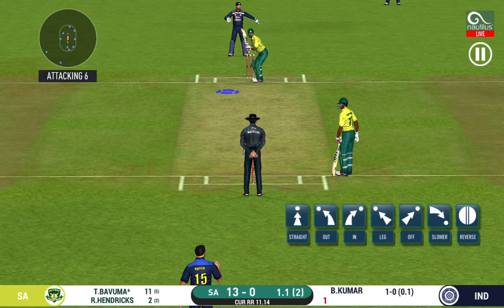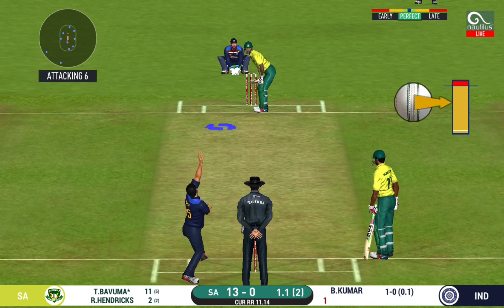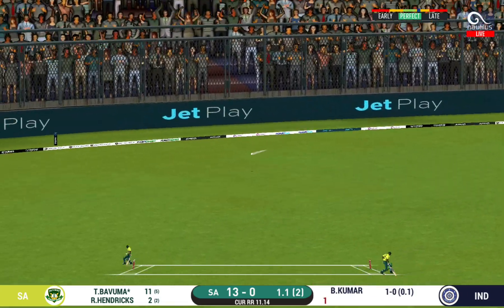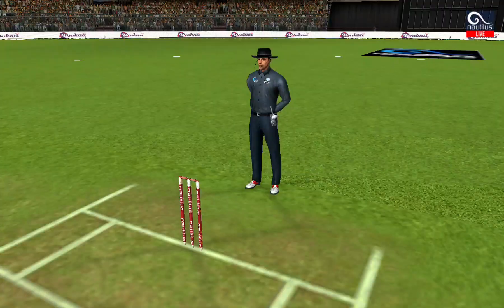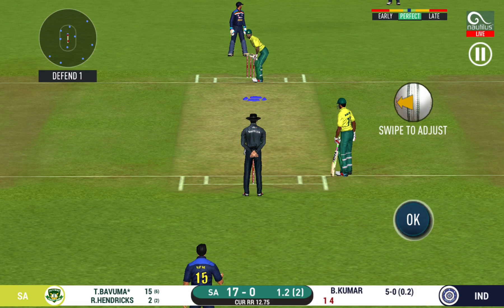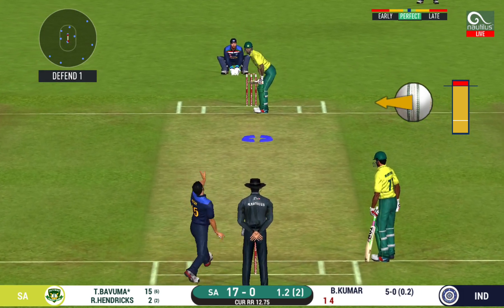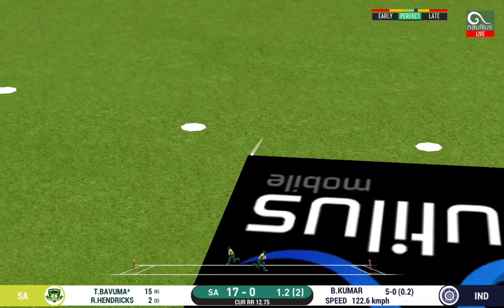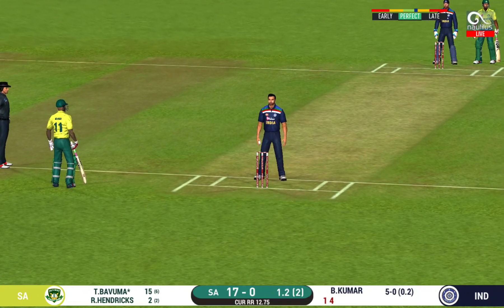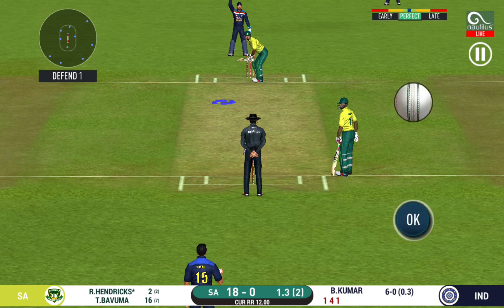There is a fielder at cover. That is in the air and in the gap as well — goes for four! He has got a wide range of shots. What is he going to do next? Shot, but only a single. He has been ruthless against the fast bowlers in this series.